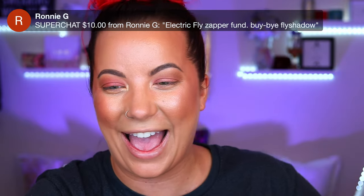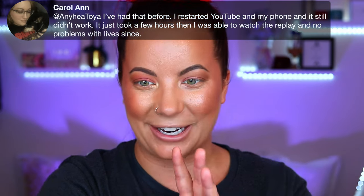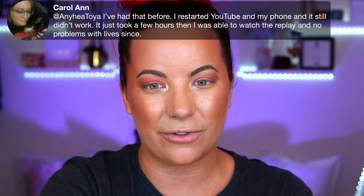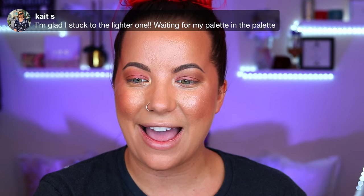Even if I had an electric fly swatter during a video I'd have to stop — it'd be a whole thing. Someone in chat called it 'fly shadow' and I was like how did we not come up with that sooner! Someone mentioned they restarted YouTube and it still didn't load — probably a copyright strike issue on my intro, in which case I'd just delete the intro and outro. To confirm: the lighter Universe palette has the Ambient Infinity powder — and I love all Hourglass powders.